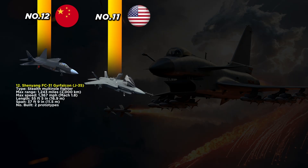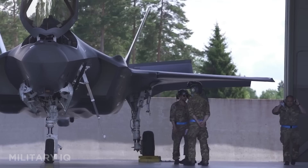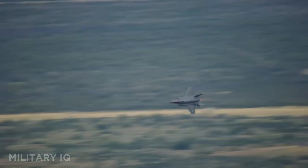Coming in at number 11 is the F-35 Lightning II, one of the world's most advanced and widely used stealth fighters. Built by Lockheed Martin, it's a stealth multi-role jet focused on smart warfare. With a range of 1,380 miles and speeds of 1,200 miles per hour, the F-35 is compact but lethal. It measures 51 feet 4 inches long with a wingspan of 35 feet. Over 1,000 are active worldwide.